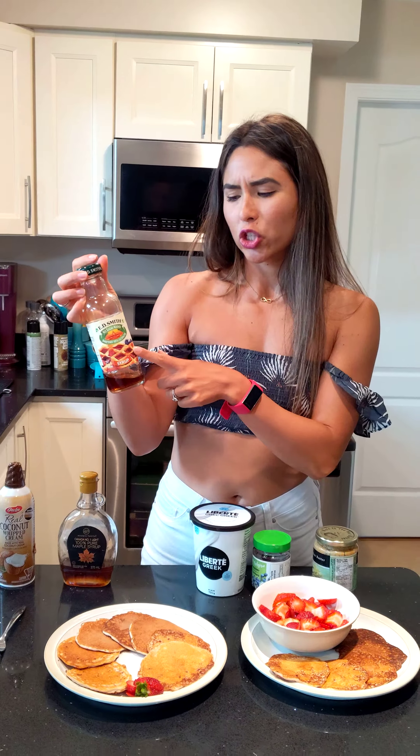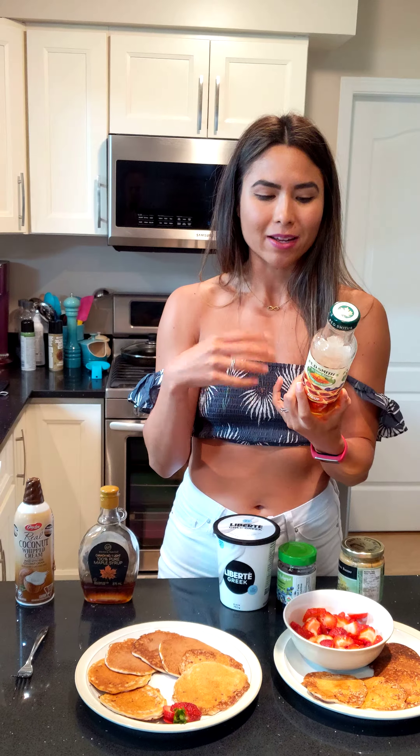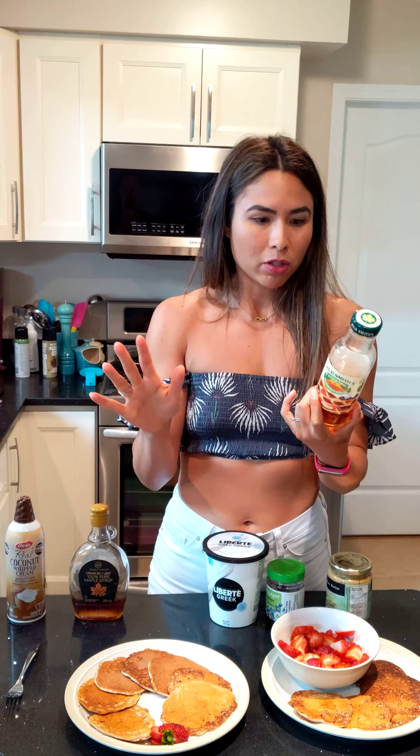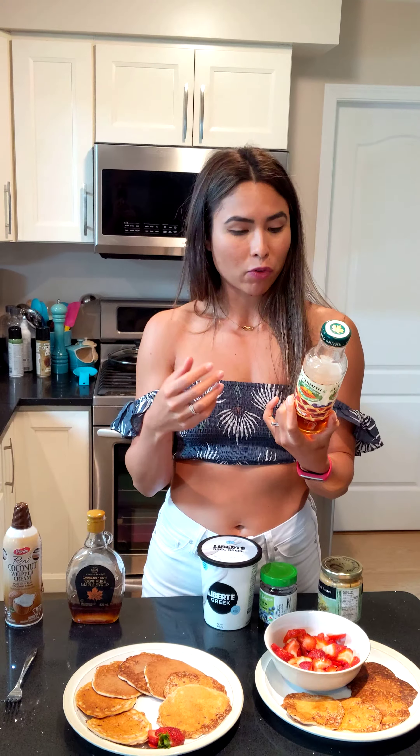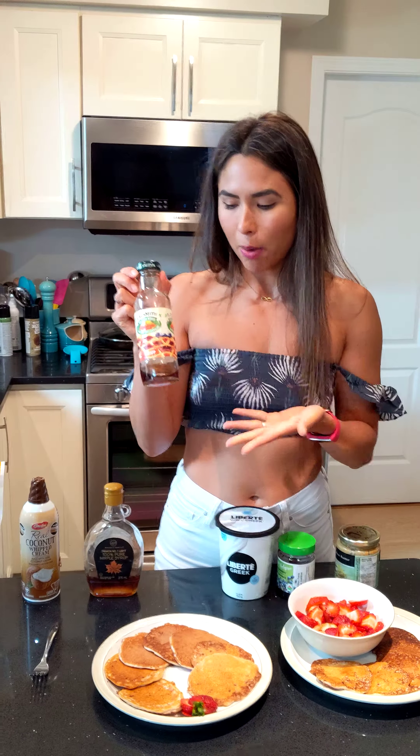So I personally prefer this — it's Edie Smith no sugar added syrup. I understand not everyone is comfortable with adding things like this, so totally fine, but this one is three tablespoons for 30 calories, which is a great calorie option, much lower. I don't actually serve my pancakes with maple syrup though — I definitely prefer the coconut whipped cream, which is dairy-free.